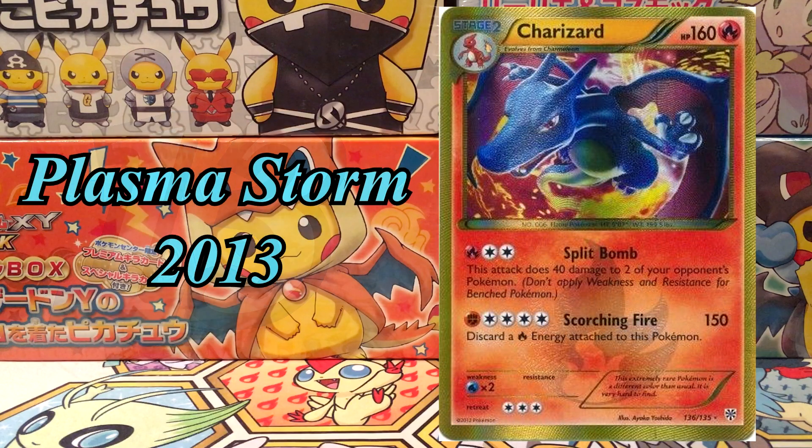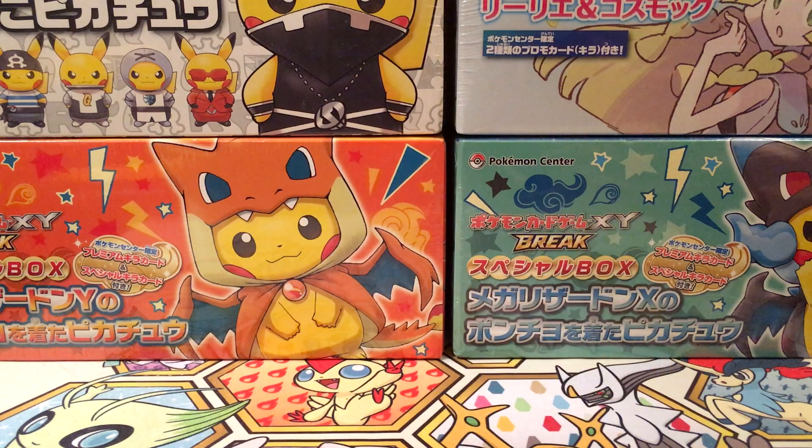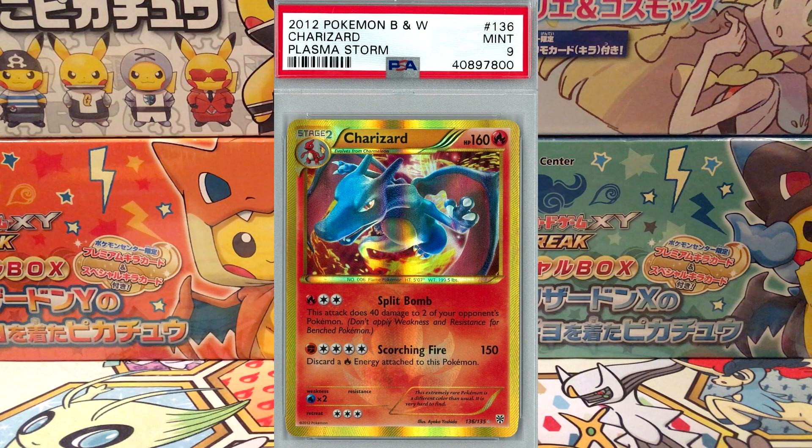At number 13, we've got Charizard from the Plasma Storm set released in 2013. It's also currently sitting at £100. At PSA 10 it's worth £600 with only 70 existing. This is definitely a card that will go up in future — it's a five-year-old set and there's not a high population of PSA 10s. For a fun fact, there's 420 of them at PSA 9.